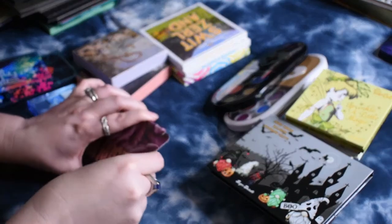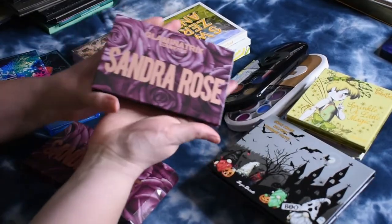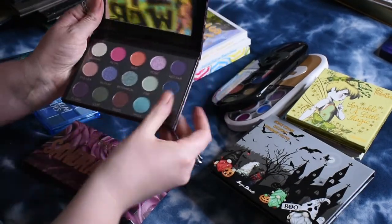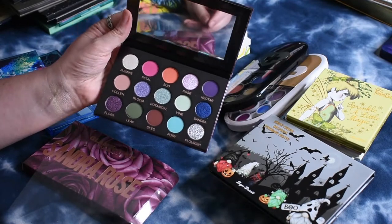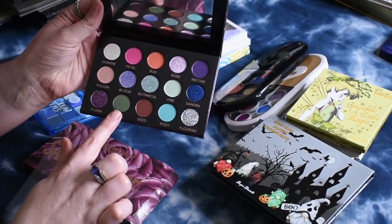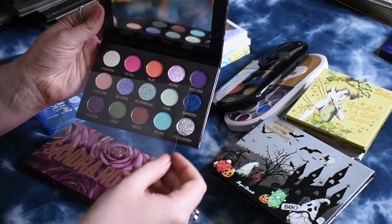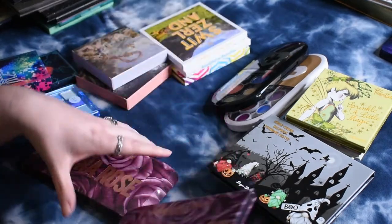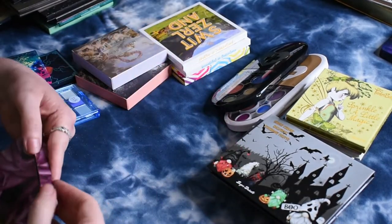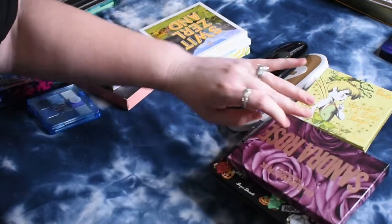From Glaminatrix Cosmetics, the other palette I picked up from them — thankfully they allowed me to combine shipping because the shipping from Australia is salty. This is the Sandra Rose palette, which was done after the owner's mom, I think. The palette's really pretty — the pans are super mini, super tiny — but the color story's really pretty. It had gone out of stock before I even discovered them as a brand, so I picked that up on their restock in the fall.